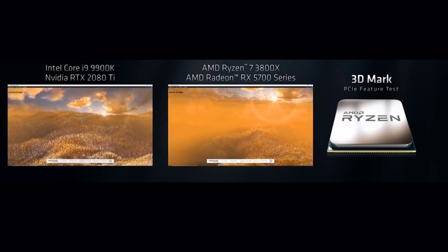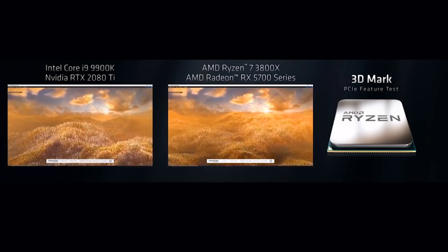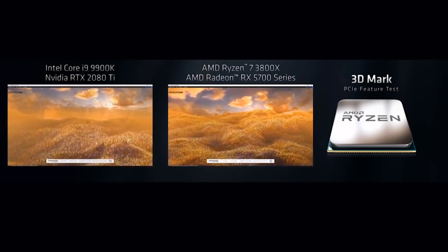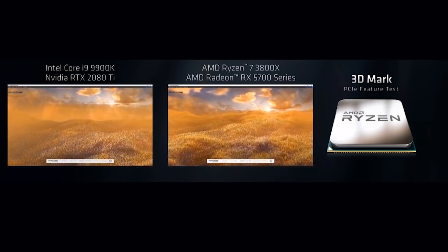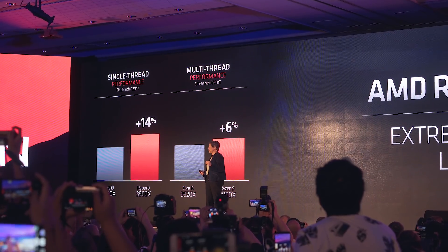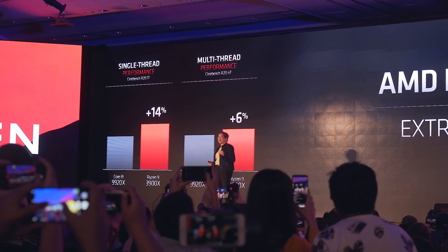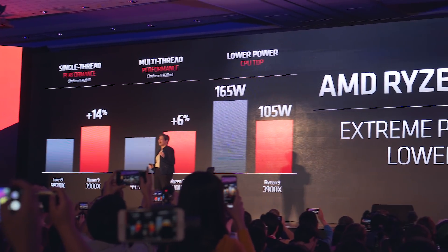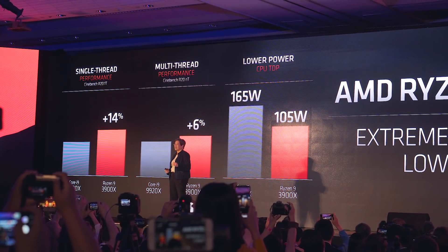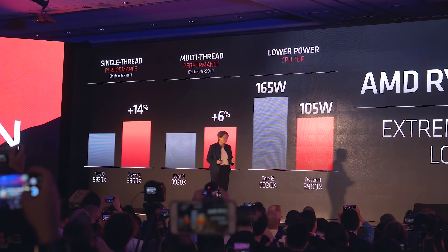PCIe 4.0 also got a demo on stage, though it was just a synthetic benchmark — I'm really looking forward to testing improvements versus 3.0 in actual usable workloads. So 12 cores and PCIe 4.0 on the AM4 platform is definitely exciting, and for this we can expect the new X570 motherboards to be reworked with improved VRM design and cooling. As the doors open up to Computex tomorrow, that's what we'll be taking a look at first. Thanks for watching, consider subscribing, and I'll see you all in the next one.